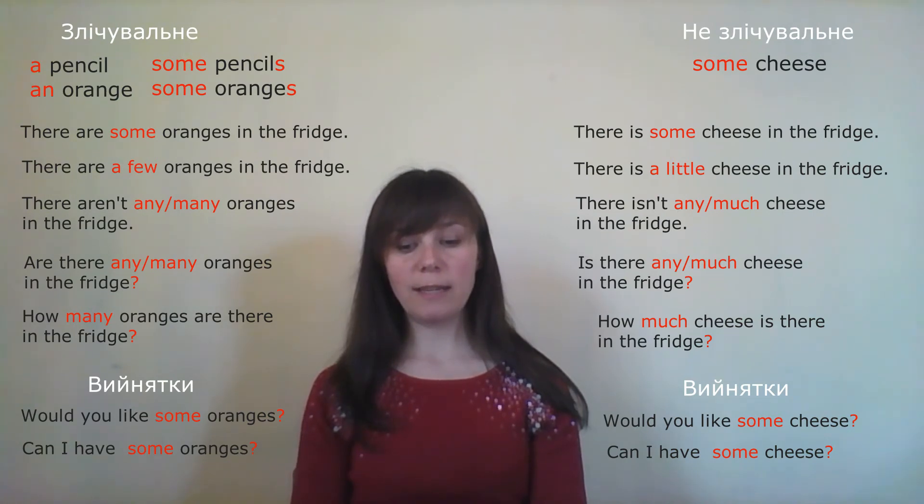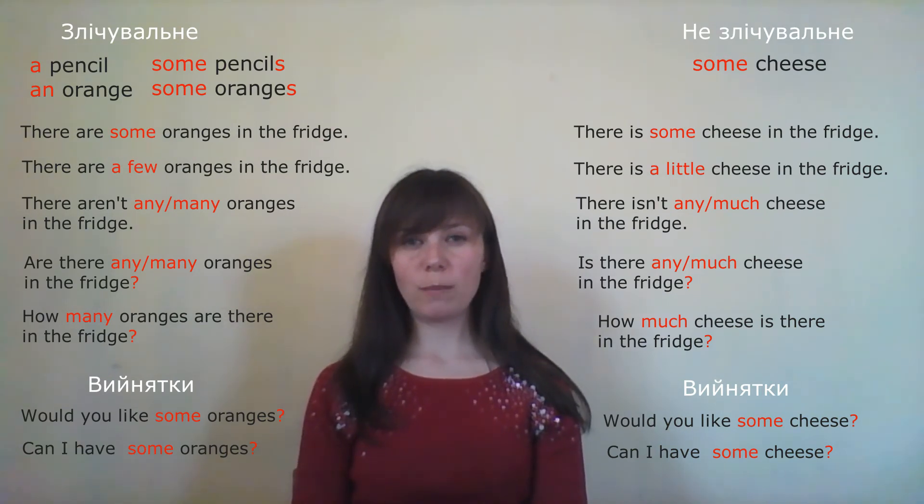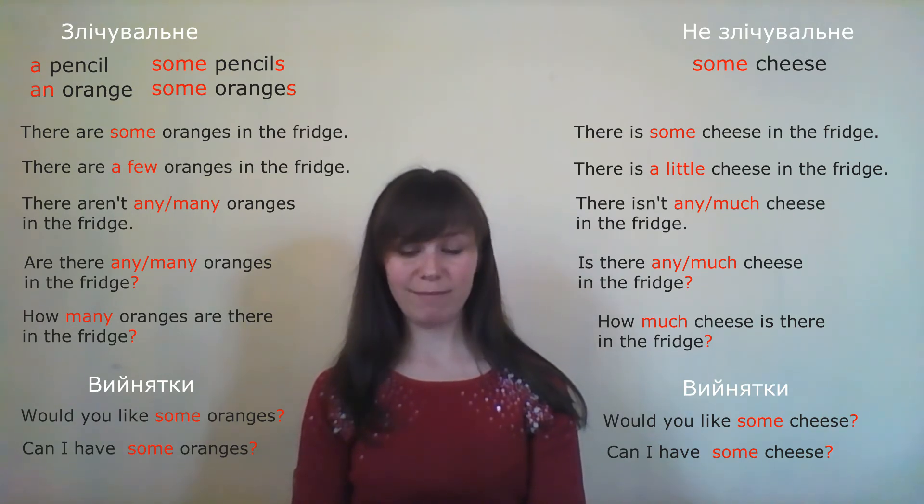'Would you like some tea? Yes, I love some.' — 'Ти хотів би чаю? Так, я люблю.' If someone asks you 'would you like tea?', you'd say 'yes, I'd love some' — not 'I love some'. Correct: 'Yes, I would love some.'